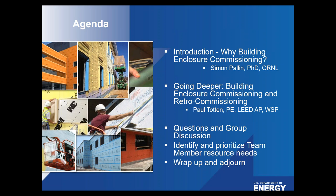Following Simon, Dr. Paul Totten will speak on Going Deeper: Building Enclosure Commissioning and Retrocommissioning. Paul is a Vice President at WSP leading the Building Enclosures Division, with over 20 years of experience in structural engineering, building enclosure technology and commissioning, and building science. He has concentrated his expertise on heat, air, and moisture transfer and their cumulative effect on building components. He is past co-chair of the Washington D.C. AIA NIBS Building Enclosure Council, a member of NIBS, ASHRAE, and the U.S. Green Building Council, and was a committee member of NIBS Guideline 3.